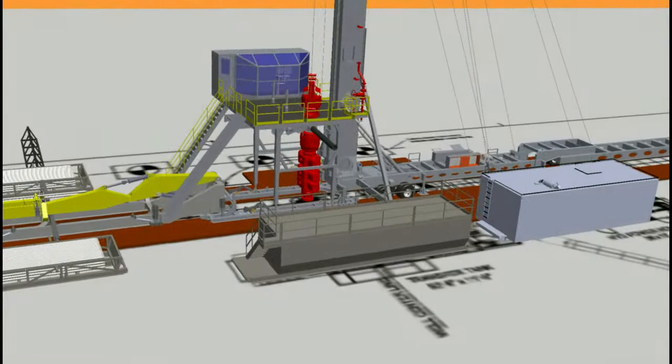Competence, drive, and experience make us a strong partner. TTS Sense is a premier supplier of high-performance drilling equipment and rig packages to the international energy industry, both on and offshore.